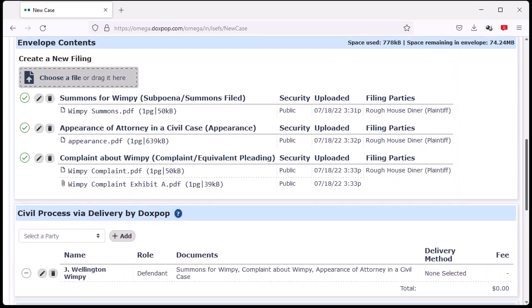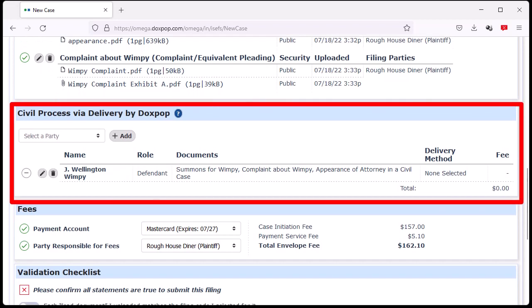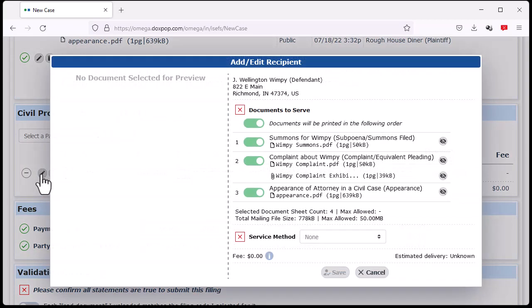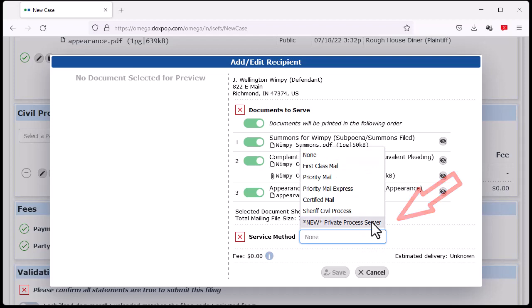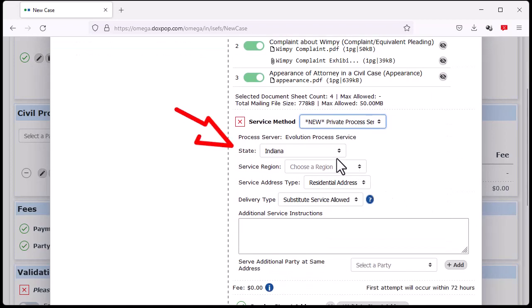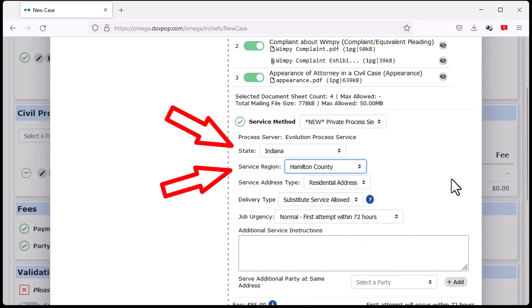To order delivery through a private process server, scroll down to the Civil Process section of the filing screen and click on the pencil icon next to the defendant to edit the service method. Choose Private Process Server from the Service Method menu, then choose the state and region the defendant lives in from the next two menus. If the region you need is not listed, choose the option for all other regions in the state.